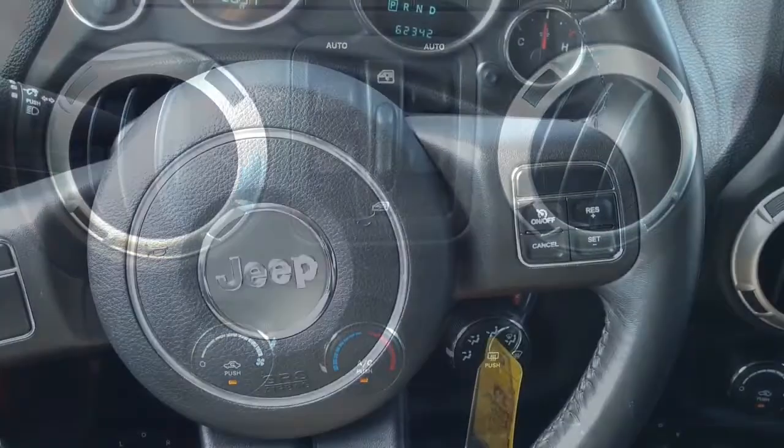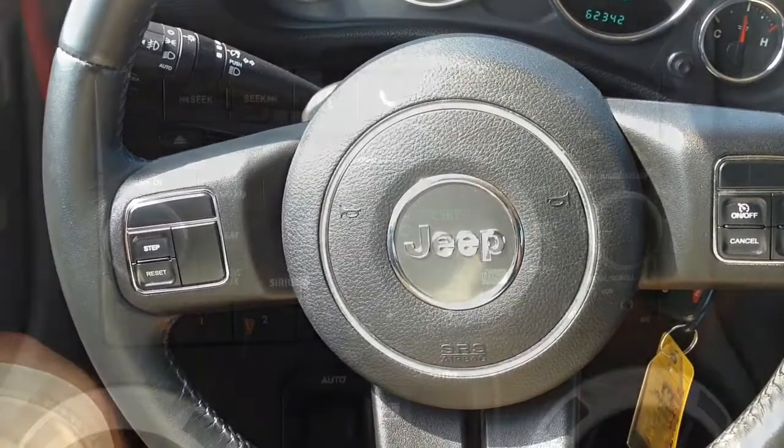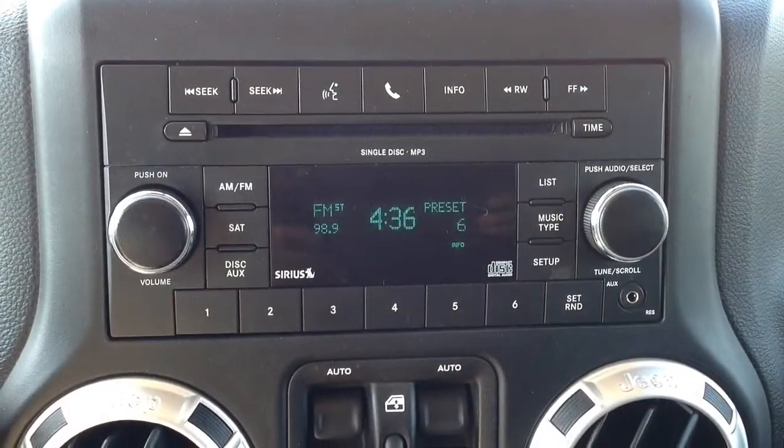It also comes equipped with air conditioning, cruise and audio controls on the steering wheel, external temperature display, trip computer, and power-heated mirrors.